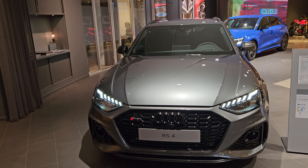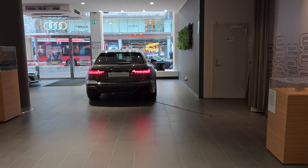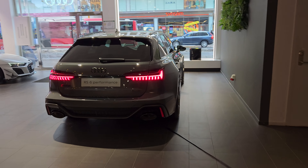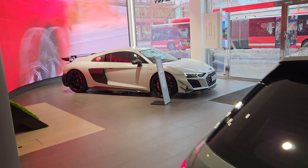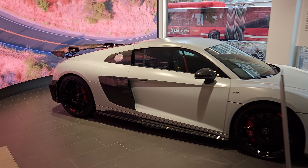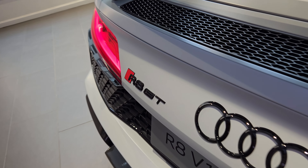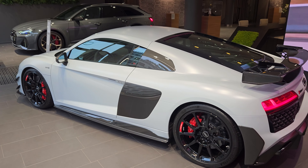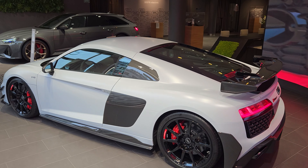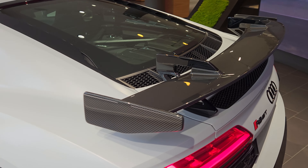And RS3 Special Edition behind. RS6 Performance over here. And R8 GT rear wheel drive — super special. Stunning collection of cars. Just look at all the carbon on this rear spoiler.